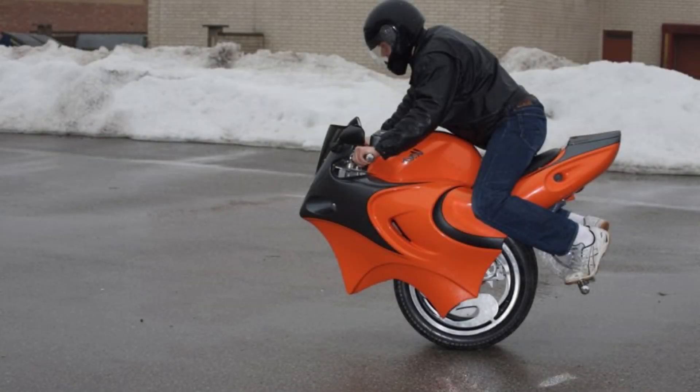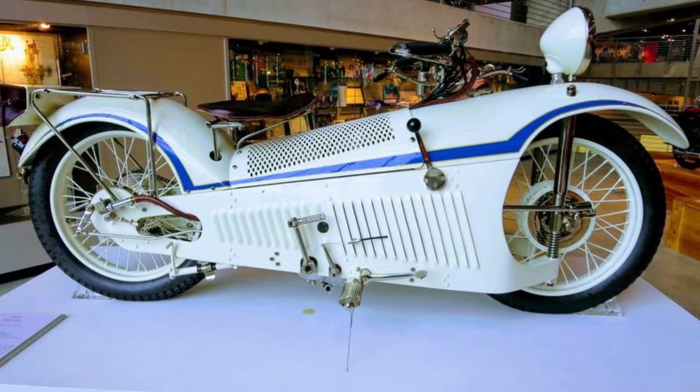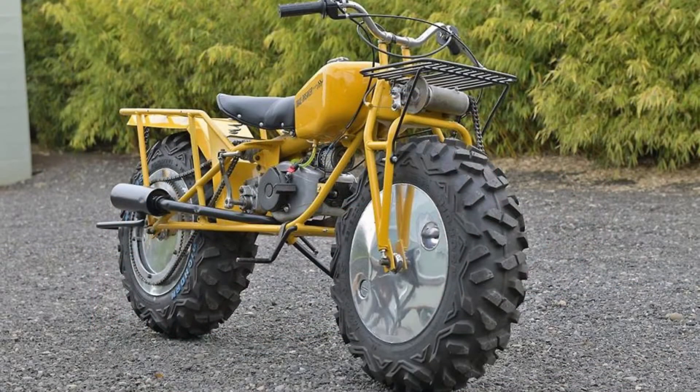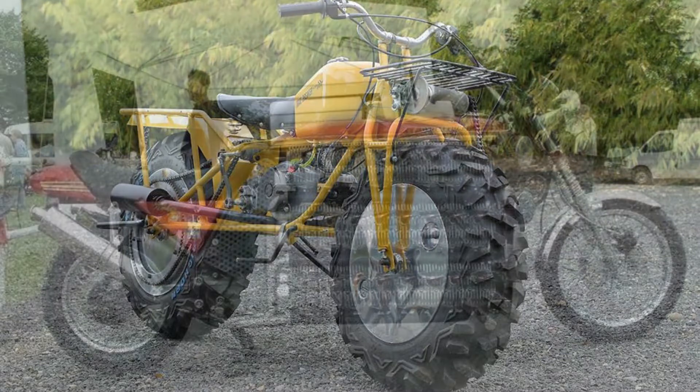Motorcycles have been special machines that many people cannot give up. Think of a machine where you have all the control and you can feel the wind. Our list of the weirdest motorcycle designs includes bikes we think you've never seen before. Today we will talk about engines that surprise those who see them with both their designs and features.